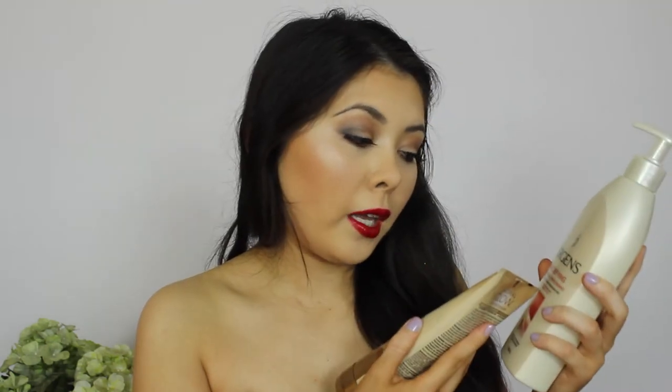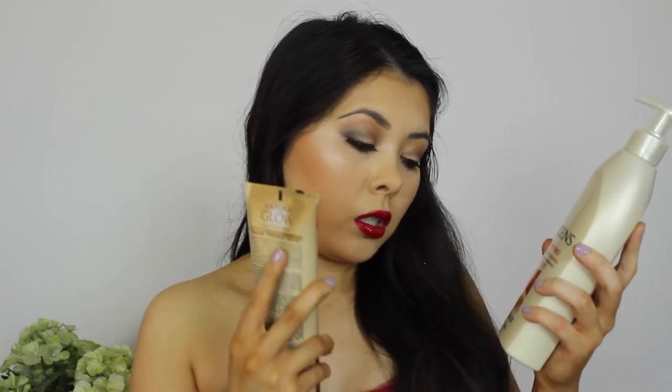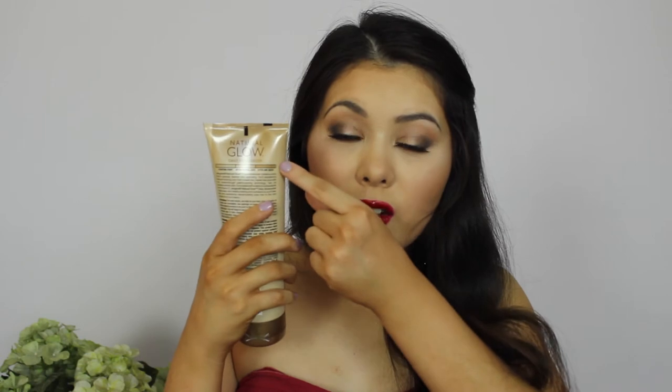Juergens came to Priceline, so I picked up two things. I picked up the Juergens Age Defying Revitalize and Replenish Multivitamin Moisturizer — I've used this before and I really like it. And then I also decided to pick up the Juergens Natural Glow daily moisturizer, which gradually creates a natural-looking color with vitamins and antioxidants. I bought it in the medium to tan shade — after one week you're supposed to be really tan. I'm super excited to try that out. It's got just a very generic cream smell, but good nonetheless.